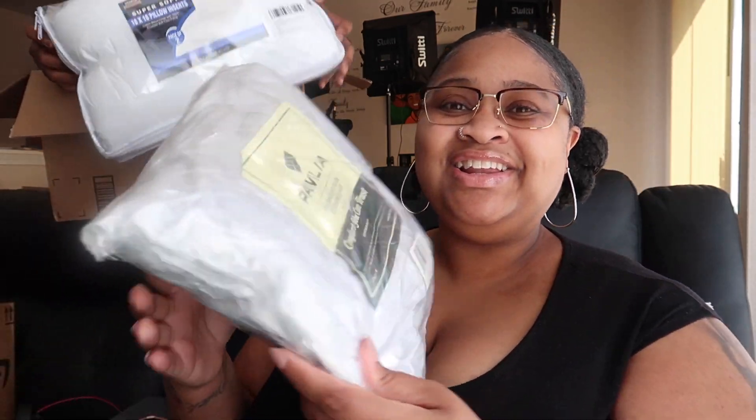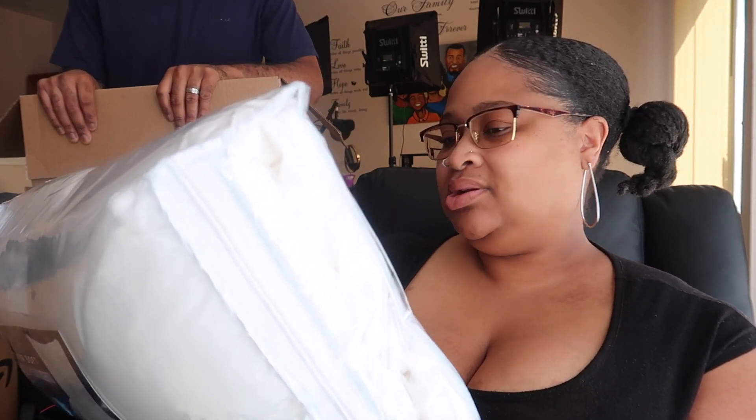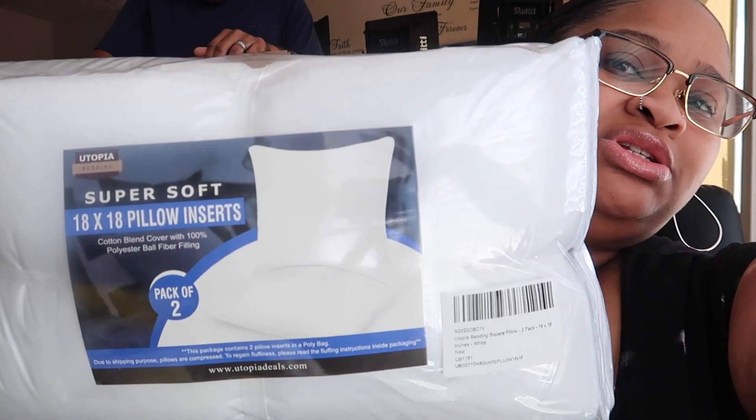Next we have the covers for the decorative pillows. Y'all know I have that small little couch-slash-bed in my room — I wanted to get some throw pillows for it. On Amazon they don't sell them together, so you have to buy the pillow and then buy the actual cover separately. Here's the pillow. It looks a little dusty — I hope it's not dirty. Let me look at the back.